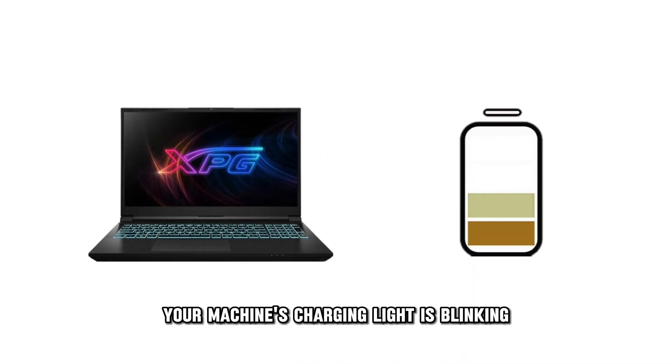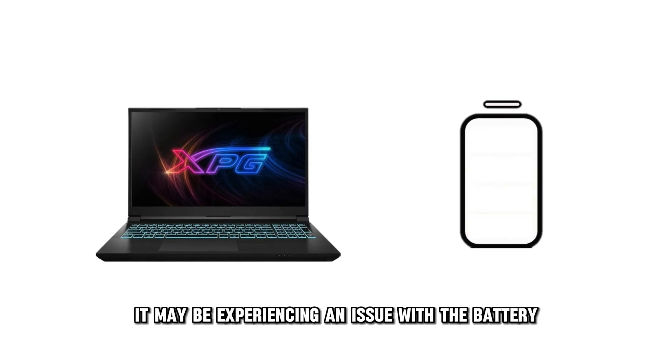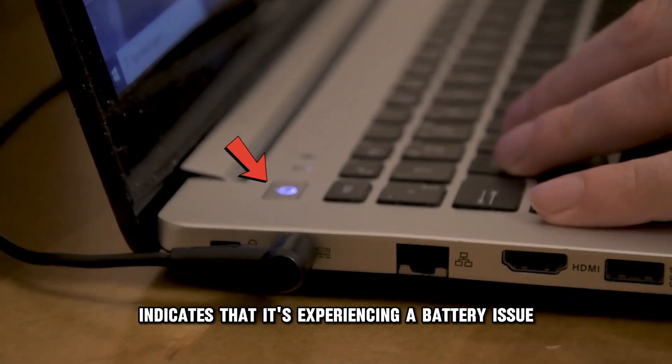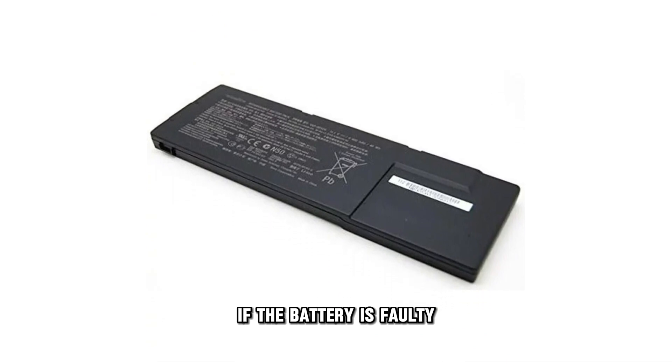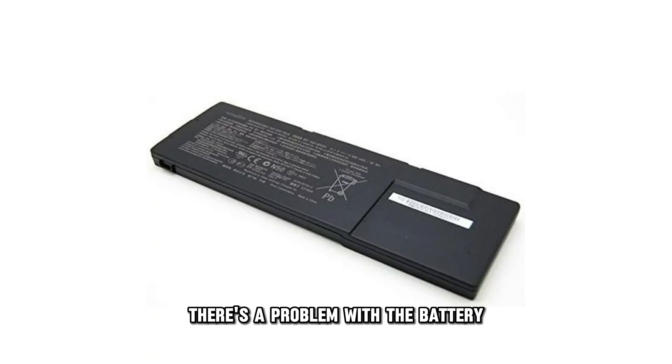Your machine's charging light is blinking because it may be experiencing an issue with the battery. The Sony laptop charging light blinking indicates a battery issue. If the battery is faulty, the charging light may blink to show you there's a problem with the battery.